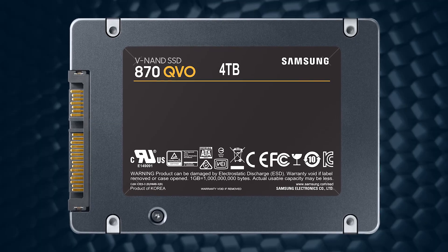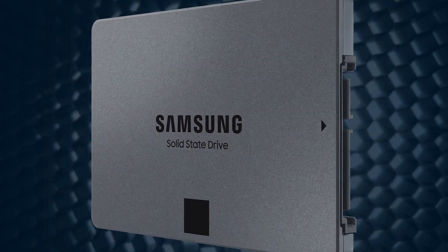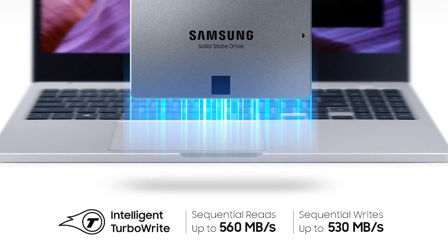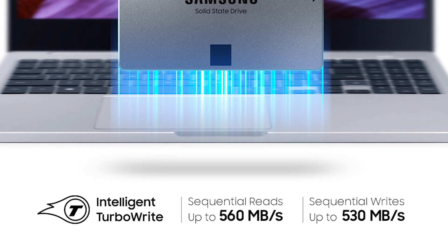The 870QVO range has radically improved its random speed and dependable performance compared to its forerunner, the 860QVO, attaining the maximum SATA sequential reads of up to 560MBps and sequential writes of up to 530MBps.